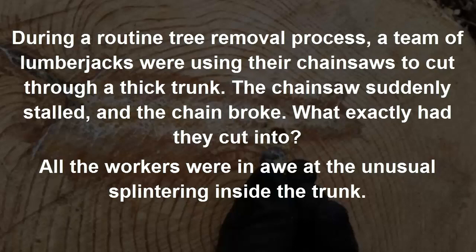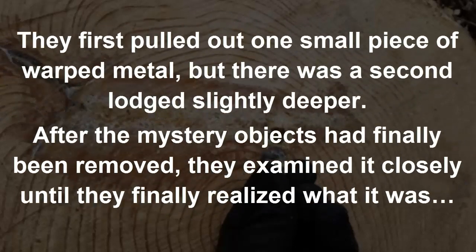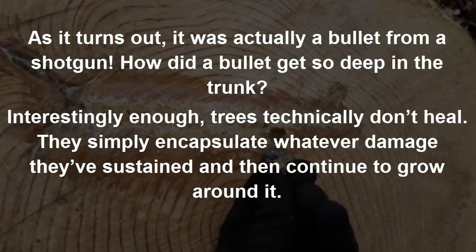All the workers were in awe at the unusual splintering inside the trunk. They first pulled out one small piece of warped metal, but there was a second lodged slightly deeper. After the mystery objects had finally been removed, they examined them closely until they finally realized what it was — a bullet from a shotgun. How did a bullet get so deep in the trunk?